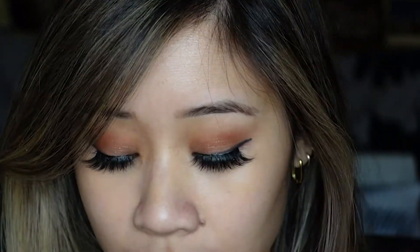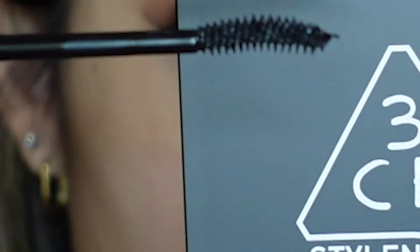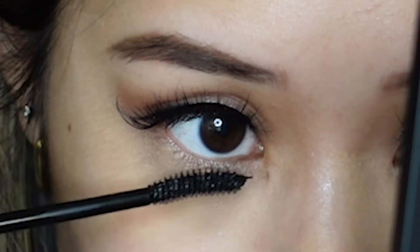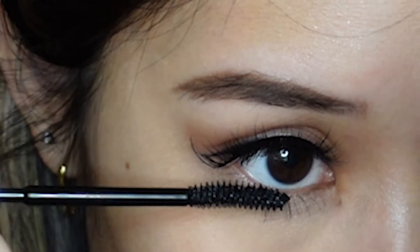I'm going to use my Dollar Lash lashes — just pop them on quick. For brows I'm using my all-time favorite Color Pop, though they don't sell this anymore, so I'm very thankful I still have it. Then taking my Benefit 24-hour gel to brush down those unwanted flyaway hairs, and finishing with the Kiss Me Heroine Makeup mascara. This is waterproof — I love this brand, I believe it's Japanese — and it stays on the whole day without smudging.